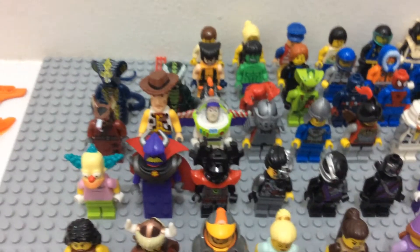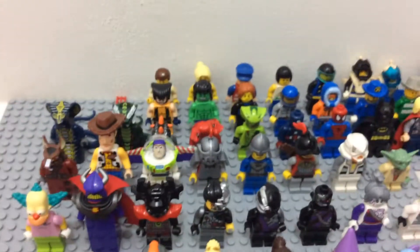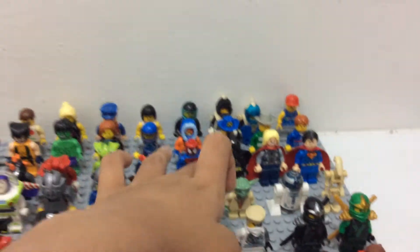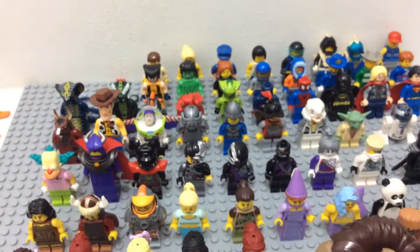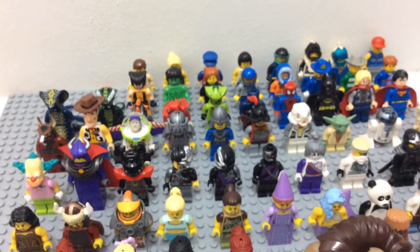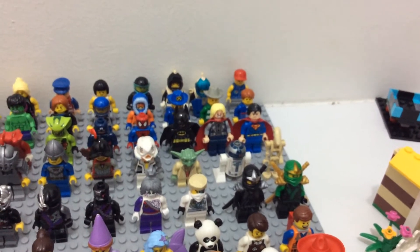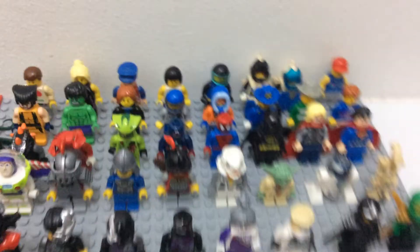We got some. We got Toy Story. We got TMNT, Castles, Transformers — that's a custom one actually, for me. Some of us sell custom stuff. And we also have some Star Wars. We have some Ninjago snakes. We have some Superheroes, more Superheroes. We have some Cities, some random figures and stuff.